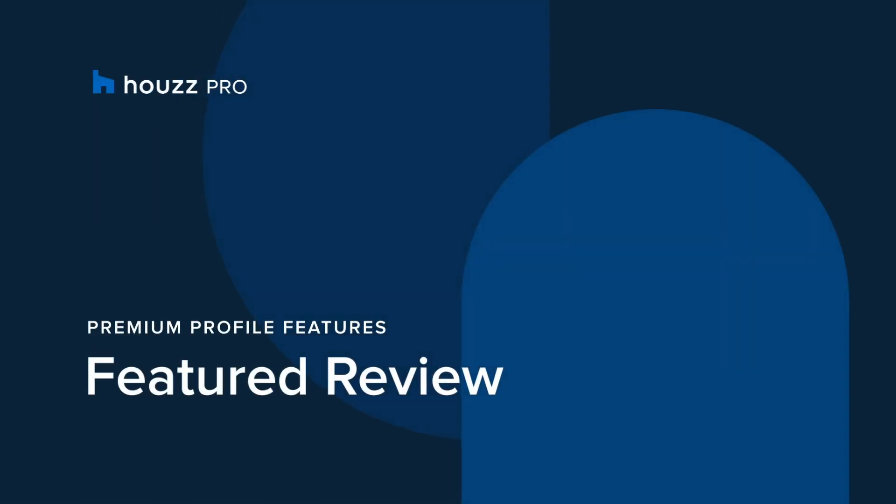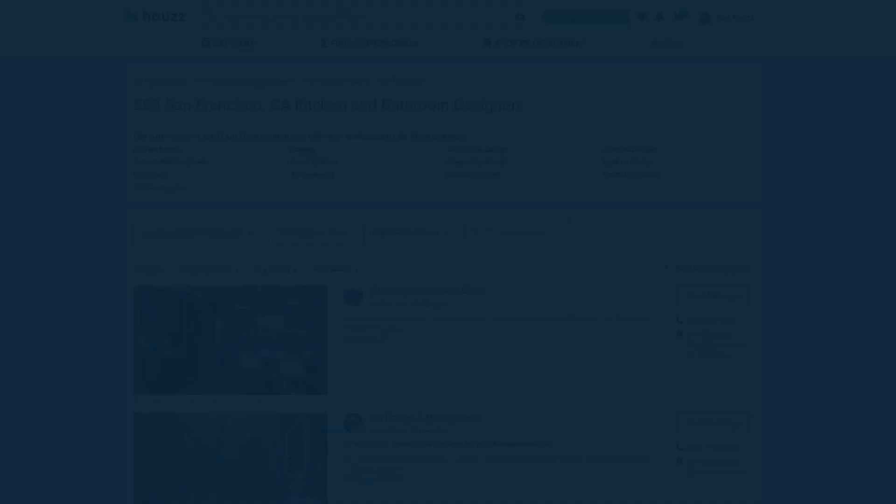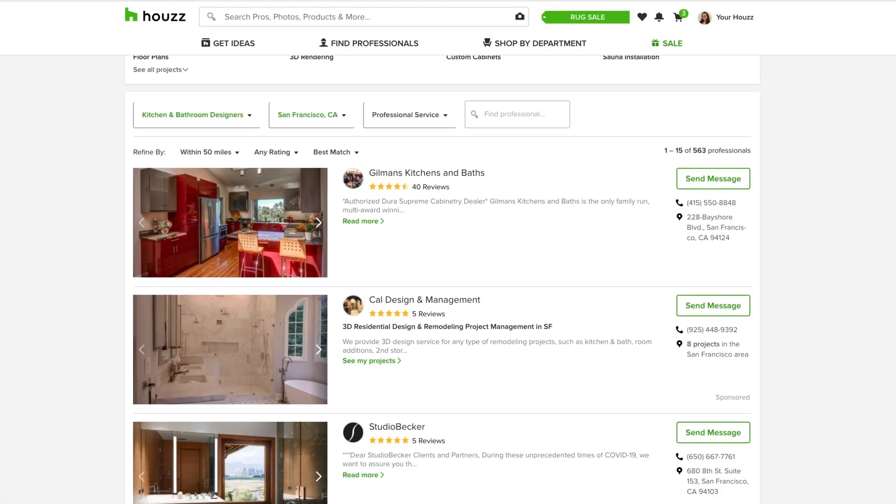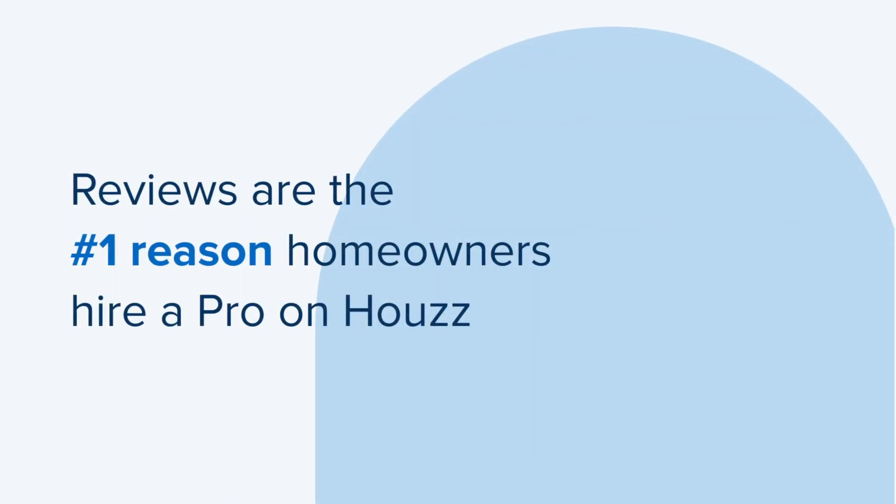Houzz Pro offers featured review, a premium branding feature that calls attention to your strongest client testimonial. Reviews are incredibly important to homeowners, especially when they're evaluating pros to contact and hire. In fact, 90% of consumers read online reviews before contacting a business. And reviews are the number one reason homeowners on Houzz hire a professional.